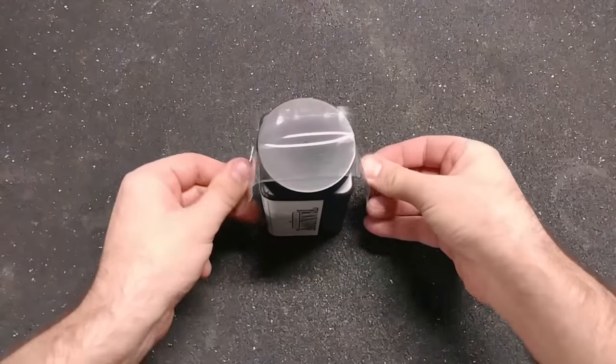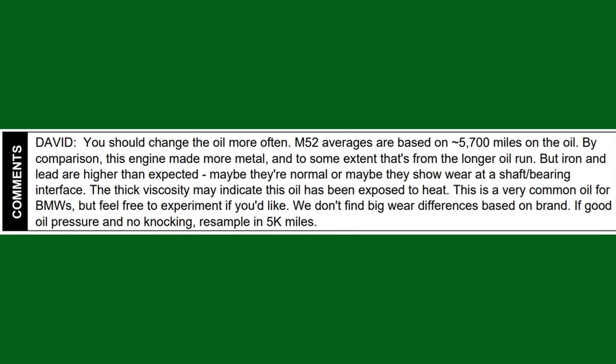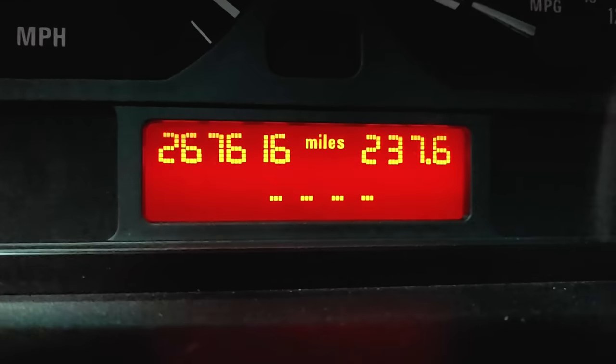The comments from Blackstone are as follows: "David, you should change the oil more often. M52 averages are based on 5,700 miles on the oil. By comparison, this engine made more metal, and to some extent that's from the longer oil run, but iron and lead are higher than expected. Maybe they're normal, or maybe they show wear at the shaft-bearing interface. The thick viscosity may indicate this oil has been exposed to heat. This is a very common oil for BMWs, but feel free to experiment — we don't find big wear differences based on brand. If good oil pressure and no knocking, resample in 5,000 miles." So I took their advice and sent in another sample after about 5,100 miles.